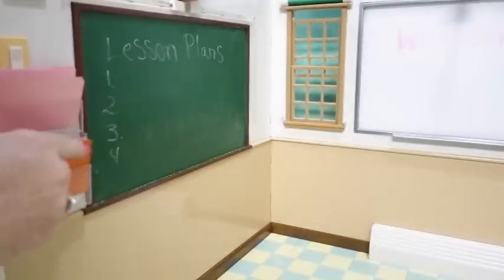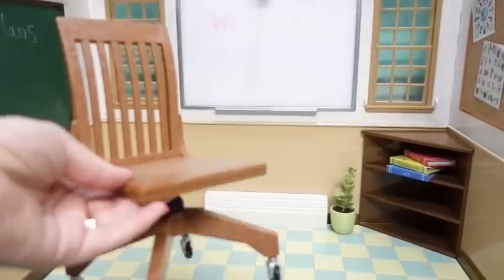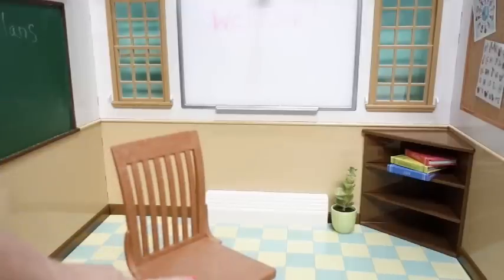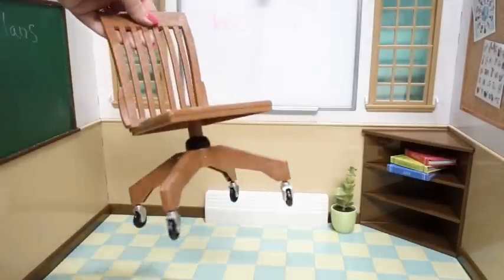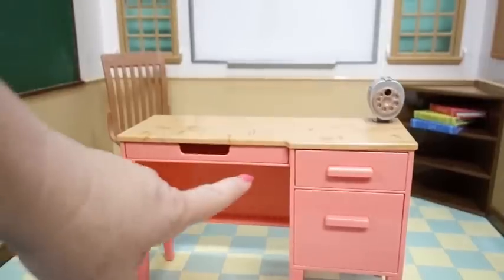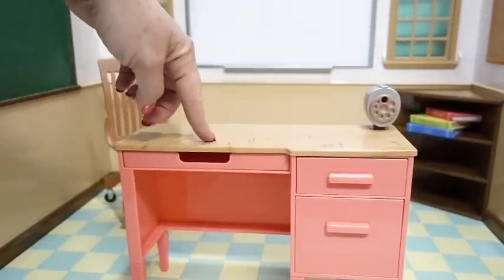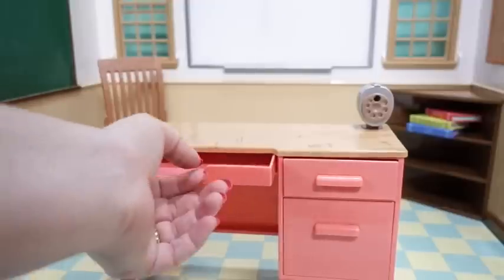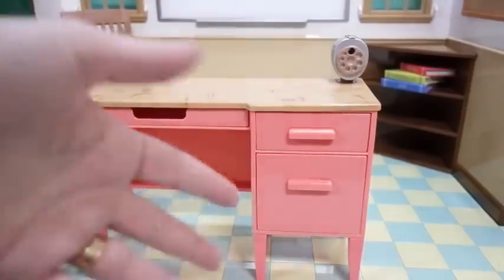Over on this wall, it came with some folders to put in our folder holders. Now it's time to bring in the furniture. There's a super cute wooden-look office chair with wheels, and here is the teacher's desk with a faux wood grain top, a pencil sharpener that actually turns, and three working drawers.